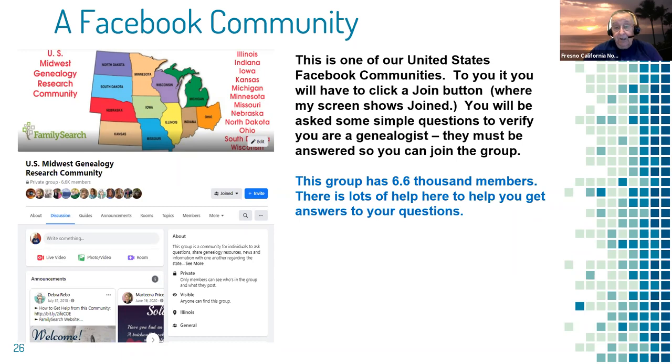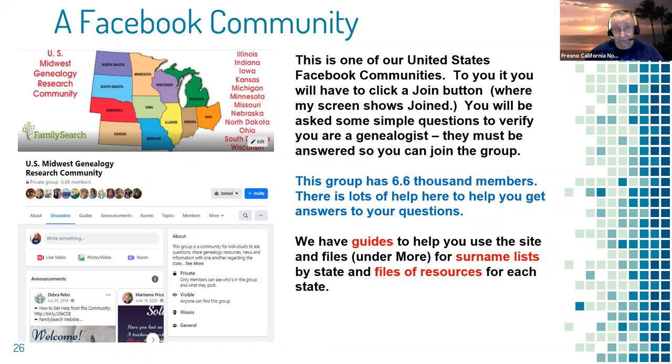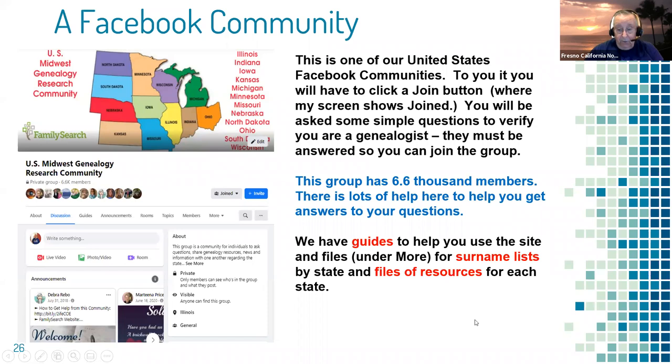We provide guides on how to use the group, how to ask a question, and how to find things. Under 'More' there's a surname list where people can list surnames they're researching by state, and a place with files of resources — our own resource system that's even more extensive than the wiki for each of these states. The beauty of it is getting your questions answered quickly.